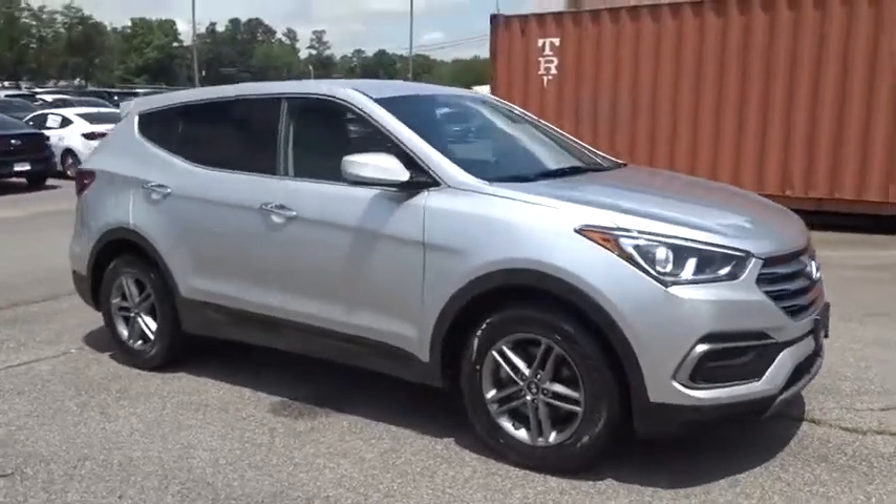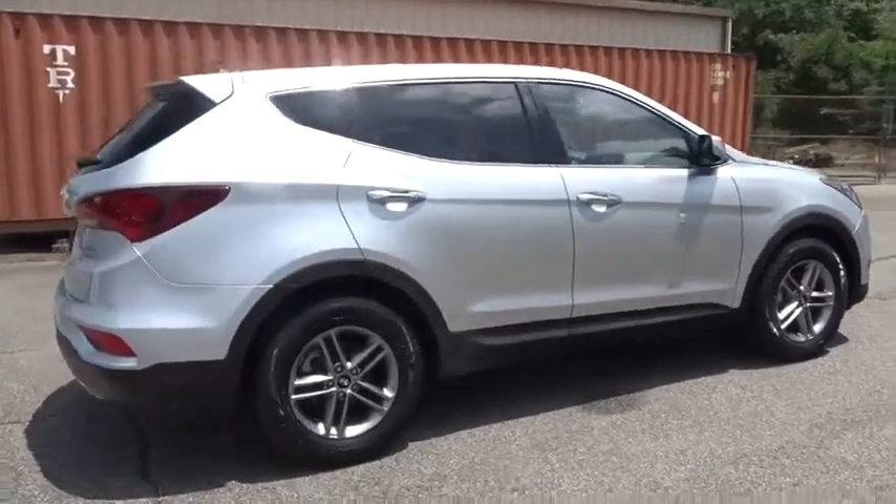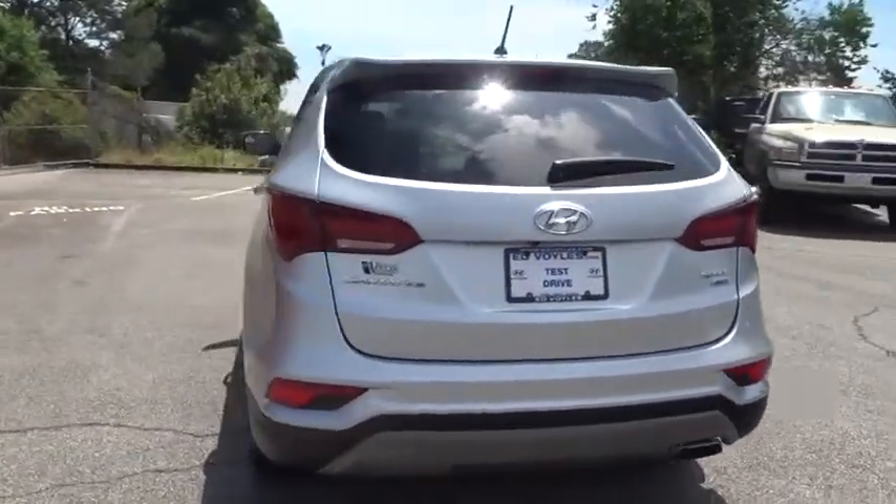2018 Hyundai Santa Fe. Style. Quality. Performance. Value. Need we say more? This vehicle has less than 40,000 miles.